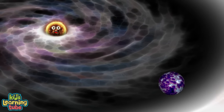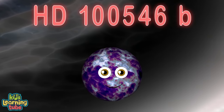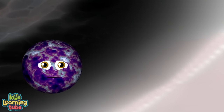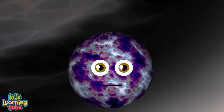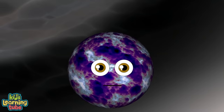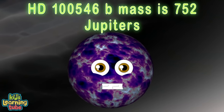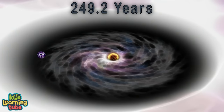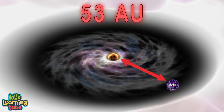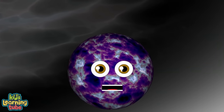My exoplanet goes by the name HD100546 b. It was discovered at the Very Large Telescope in Chile. Astronomers think it might be a large planet or brown dwarf located in the disk around my star. It's a gas giant exoplanet with a mass of 752 Jupiters, an orbital period of 249 years, and is 53 AU away from me. Its discovery was announced in 2014.